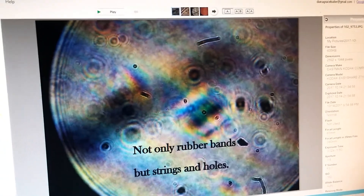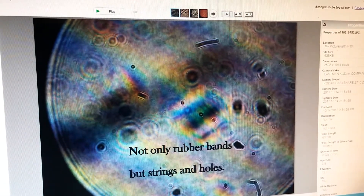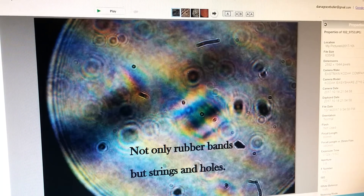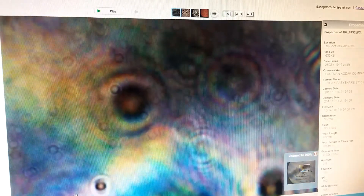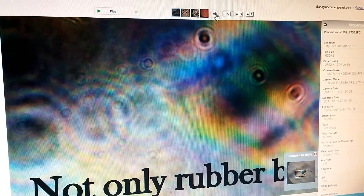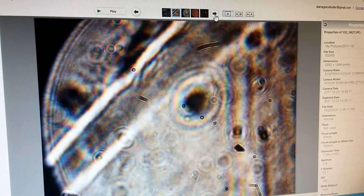This video is dedicated to John Hagelin, and I want him to know: yes indeed, the universe percolates rubber bands — not only rubber bands but strings and holes. You can see even very tiny little circles that are smaller rubber bands in the background, so many circles.